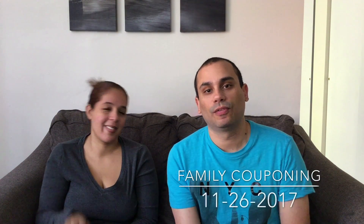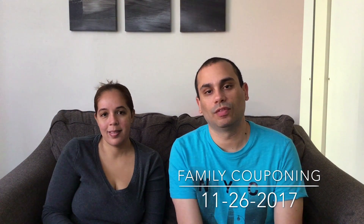Hello everyone, welcome to another episode of Family Couponing. Today is November 26, 2017. I hope everyone had a great Thanksgiving, but we're right back into our couponing. We're not going to have any of our fancy graphics today — we're kind of in a hurry, so let's get started.